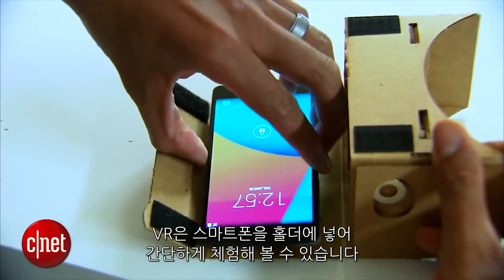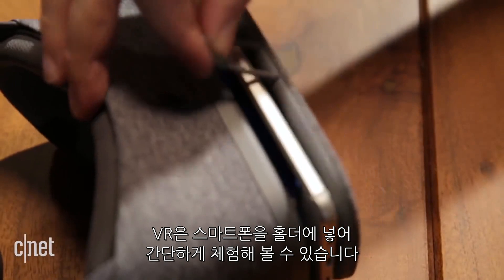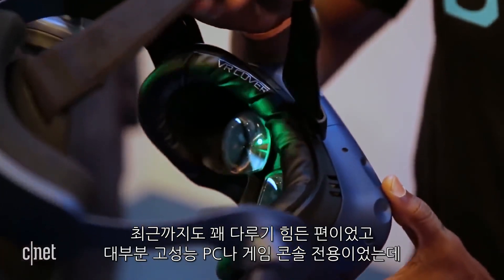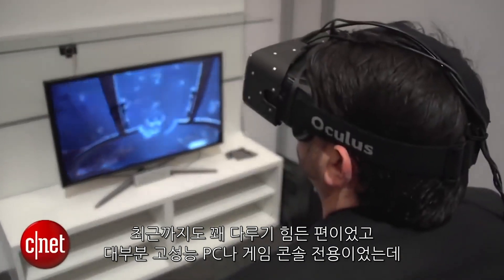VR can be done as simply as sticking your phone in a literally cardboard head mount, or a little more upgraded plastic holder. But the attention these days is mostly on real-deal head-mounted displays. Until recently, these were quite cumbersome and always tethered to either a game console or a high-performance PC.